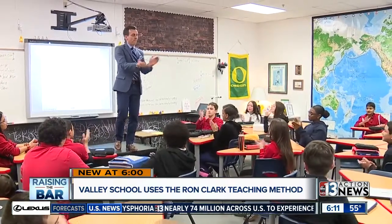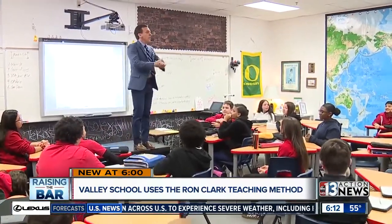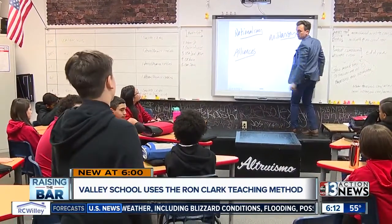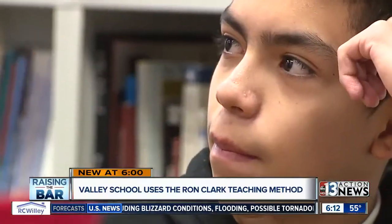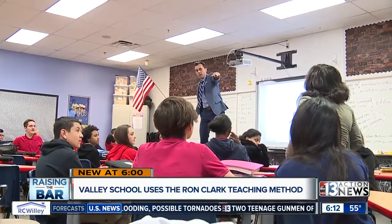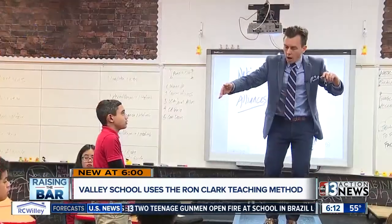Eyes up. Thomas Machad commands the attention of his 7th graders at Fertitta Middle School. He teaches accelerated American history using the Ron Clark method of teaching, and the kids respond. Stand up. Machad moves around the room. He stands up on a platform, and when the students answer a question, they stand up and make eye contact.